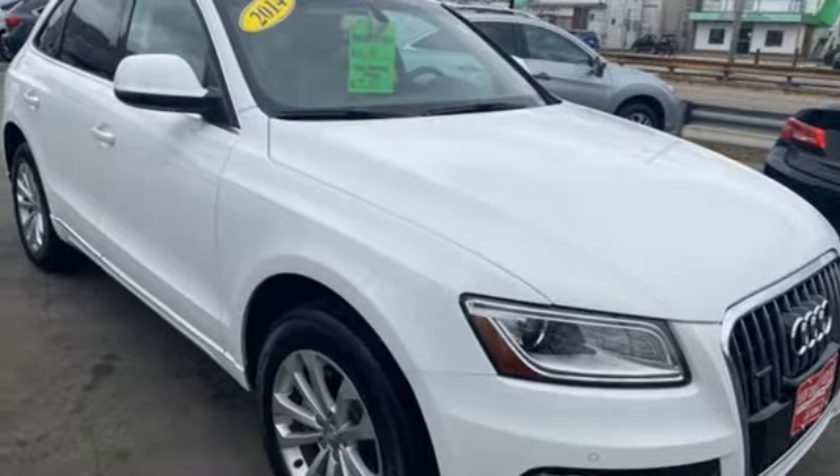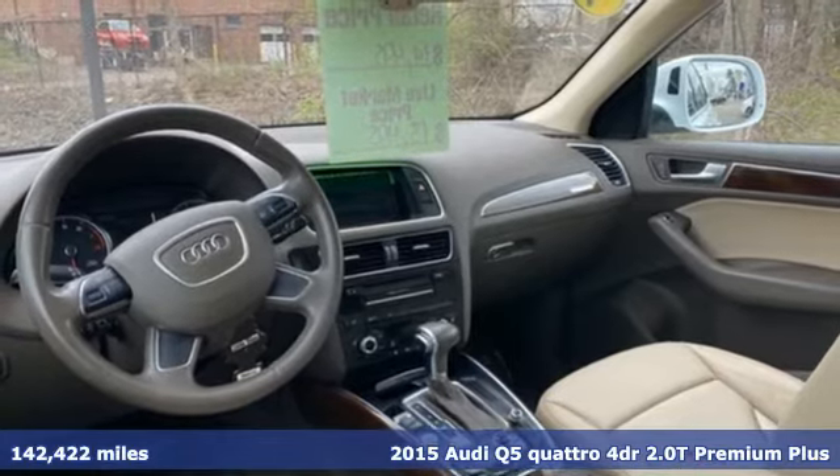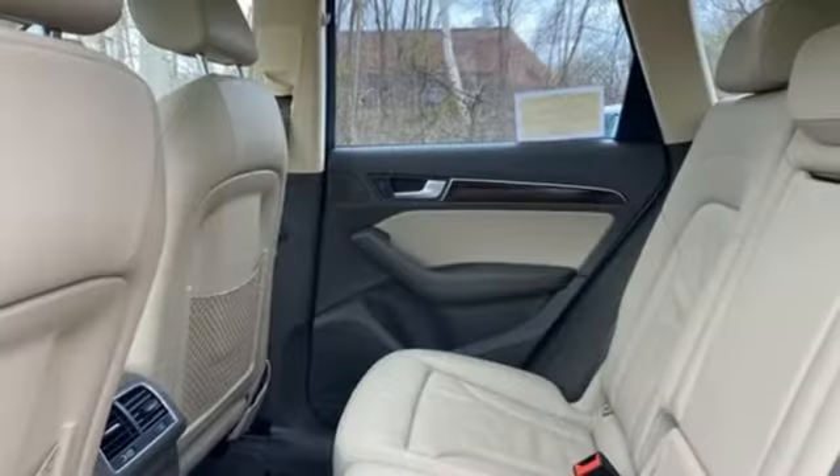It's a 2015 Audi Q5. It looks sharp, drives smoothly, and handles twists and turns with ease. And for your convenience, all 2015s come standard with power liftgate.